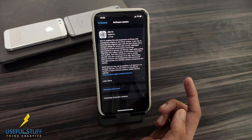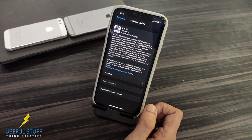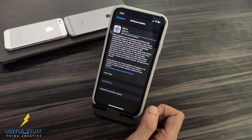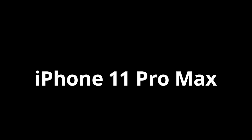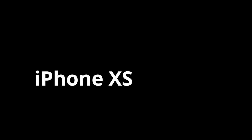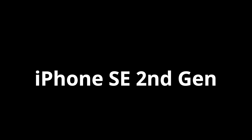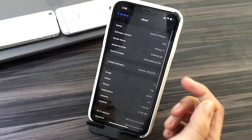The iOS 14 update size may vary on different devices. In my case, it's 2.75 GB. The iOS 14 update is compatible with iPhone 11, iPhone 11 Pro, iPhone 11 Pro Max, iPhone XS, iPhone XS Max, iPhone XR, iPhone X, iPhone 8, iPhone 8 Plus, iPhone 7, iPhone 7 Plus, iPhone 6S, iPhone 6S Plus, iPhone SE 1st generation, iPhone SE 2nd generation, and the iPod Touch 7th generation.